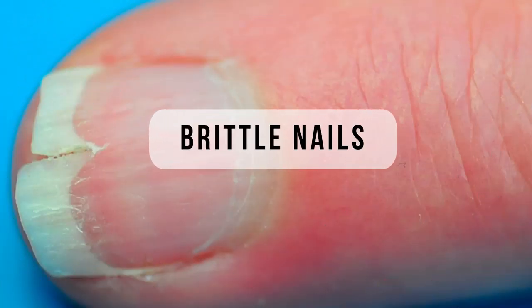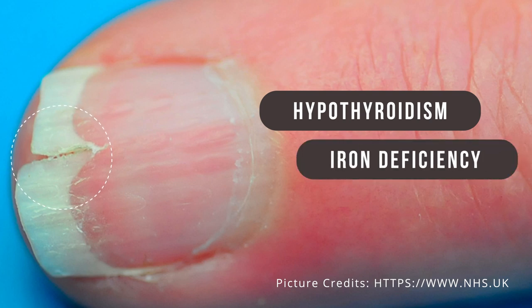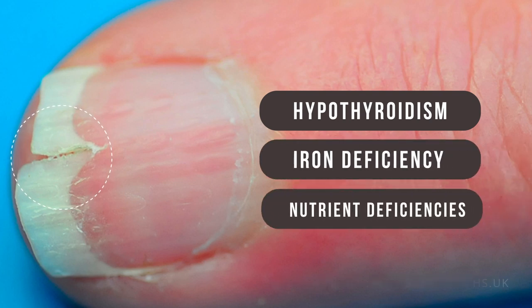Brittle nails. Cracked or brittle nails are commonly associated with hyperthyroidism, iron deficiency anemia, and other nutrient deficiencies.